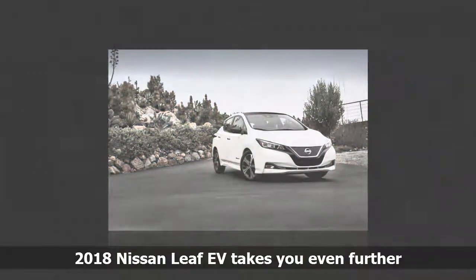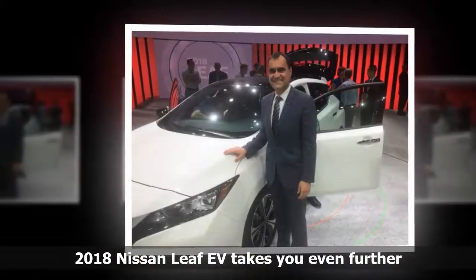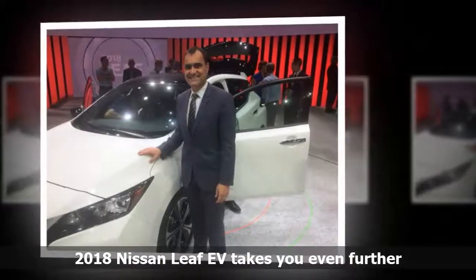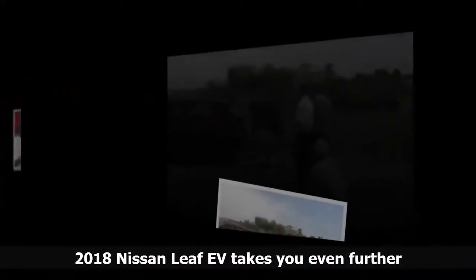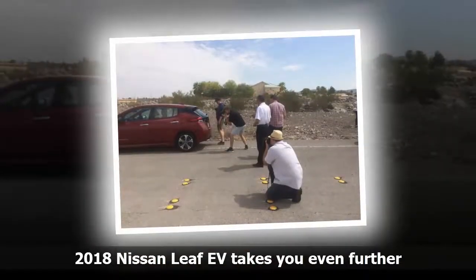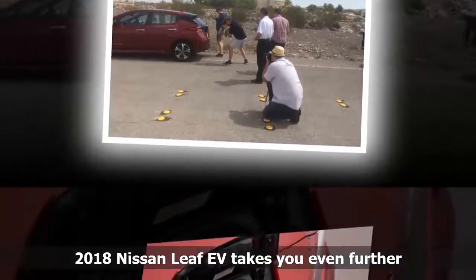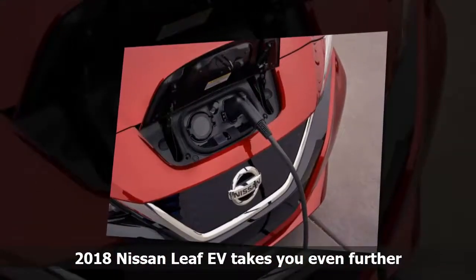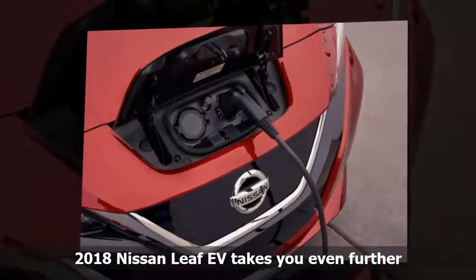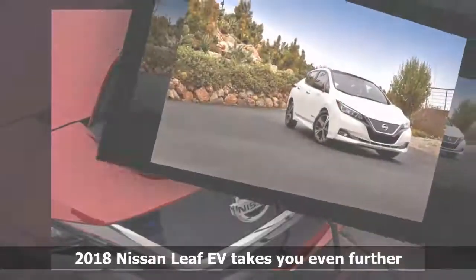While attending vehicle unveilings like this one, automotive reporters usually get to drive around in the subject automobile for a while — usually a couple of hours minimum and a good part of the day — which allows them to get a pretty good idea of how the car performs and what the technology does and doesn't do. Unfortunately, my drive in the new LEAF took only about 20 minutes. Nobody got more time than I did, so to say that this worked well or that didn't work well is something that, to be honest, I can't do. I just didn't have enough time in the car to come to any solid conclusions about performance.